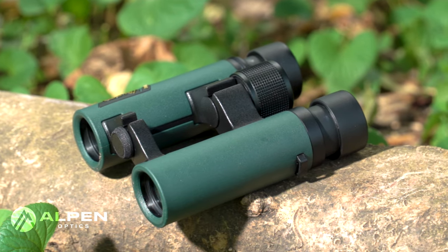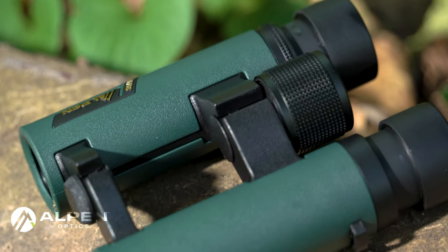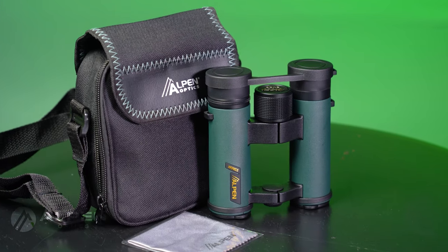Designed with versatility in mind, these binoculars have an open bridge for steady gripping and feature twist-up eye cups to comfortably accommodate observers with or without eyeglasses. The portable Alpen Wings 8x26 waterproof binoculars are light and durable to take anywhere, anytime.